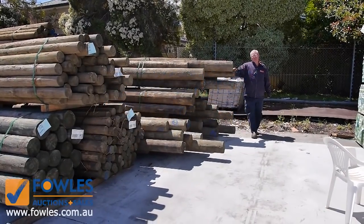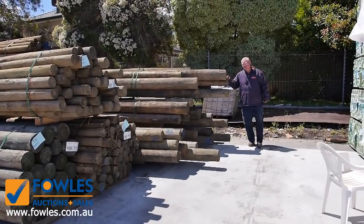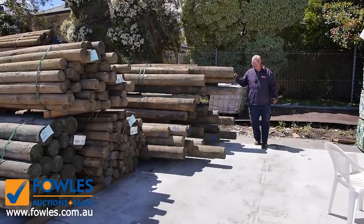Hello, Michael from Fowlerz here once again for the Tuesday afternoon auction preview for tomorrow's Timber Auction, Wednesday the 5th of December 2018 at 10am.